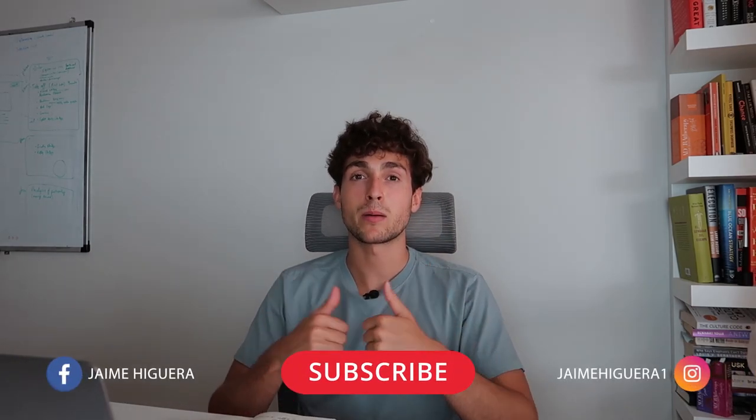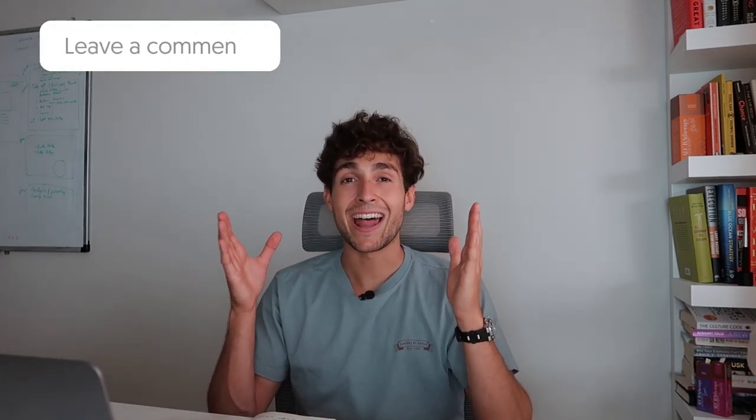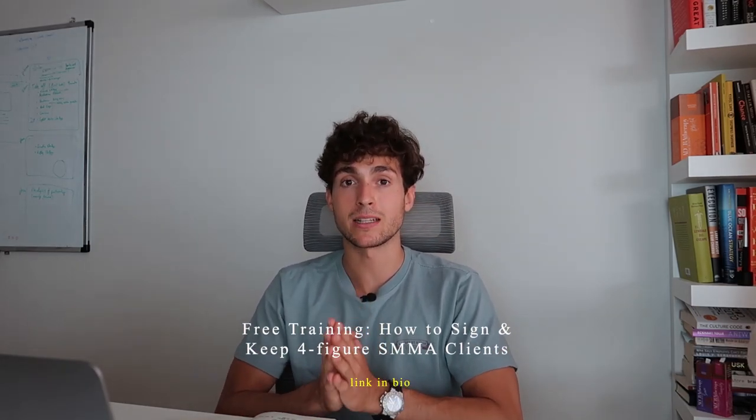If you enjoyed this video, go ahead and drop a big thumbs up. My team and I take many hours to record, edit, and put out this content. Go ahead and sub to my YouTube channel — there's so much content coming out. Leave any questions or comments below. And if you haven't checked out my free masterclass on how to sign and keep four-figure SMMA clients, go ahead and do that right now. There's nothing for sale — people are literally implementing the scripts and templates from that masterclass to sign clients. Check out the link in the description. Hope everything's going well in your agency journey, and I'll see you in the next one.